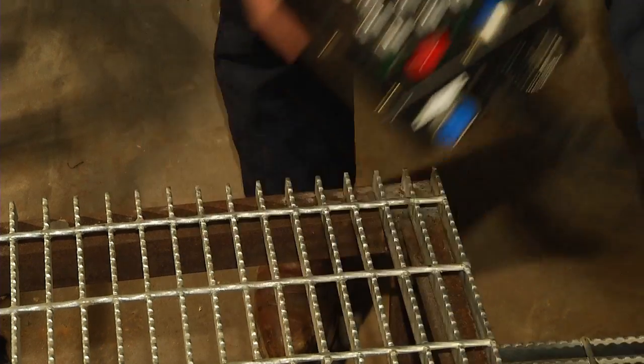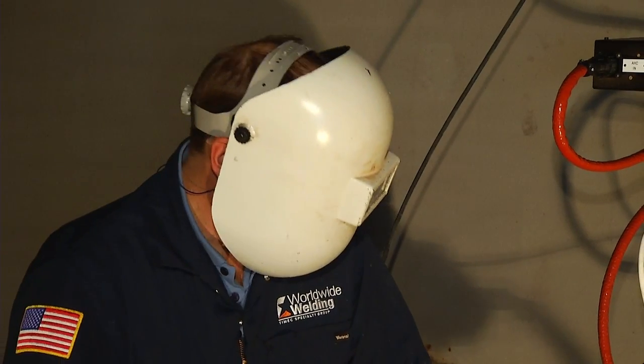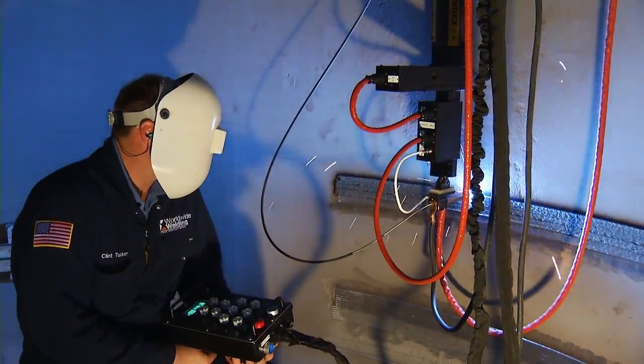Transfield Services knows that extended equipment downtime is never acceptable. Utilizing the newest technology in automated weld overlay, our skilled specialty welders are able to complete work safely and accurately in less time compared to conventional repair processes.